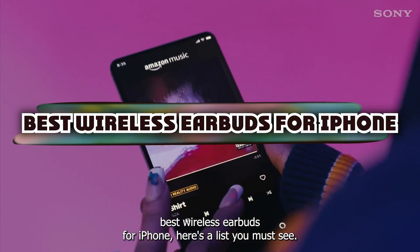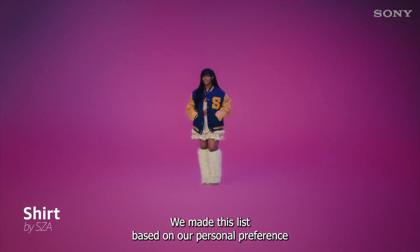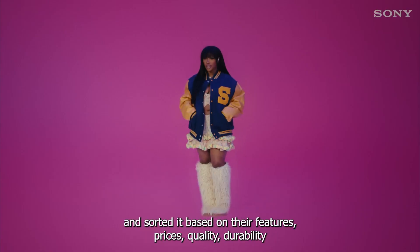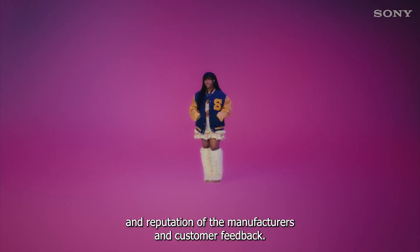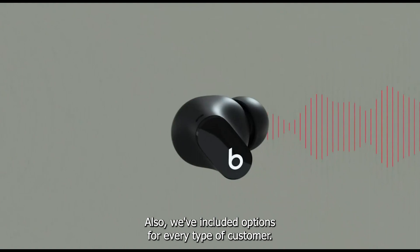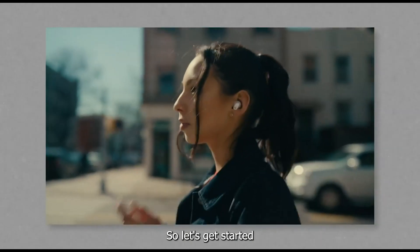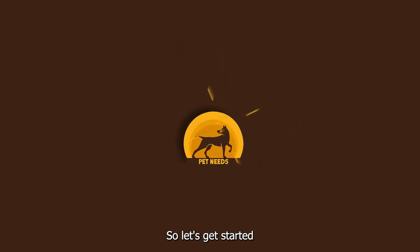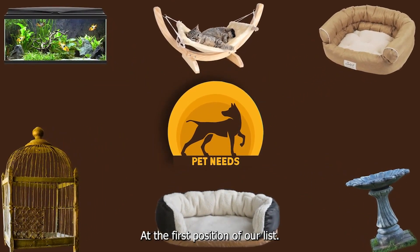If you're looking for the best wireless earbuds for iPhone, here's a list you must see. We made this list based on our personal preference and sorted it based on features, prices, quality, durability, reputation of the manufacturers, and customer feedback. We've included options for every type of customer, so let's get started.